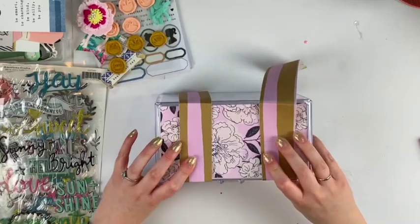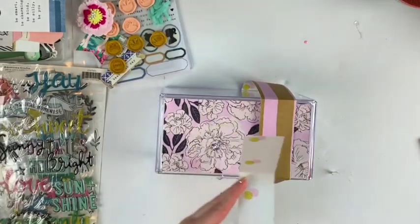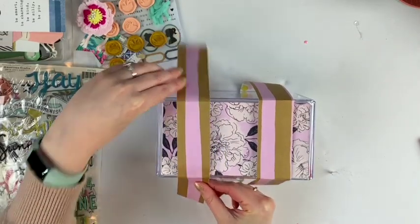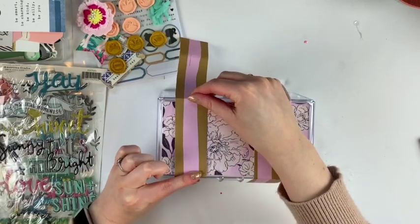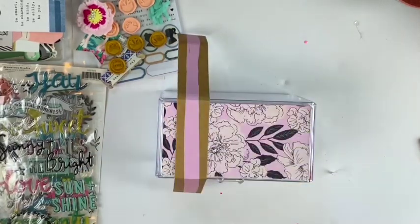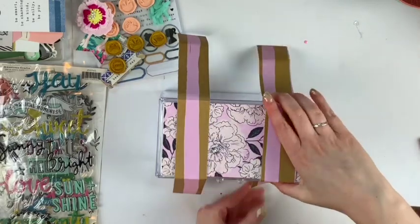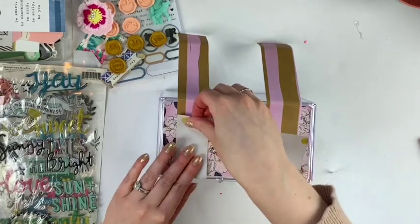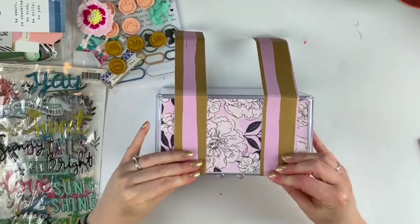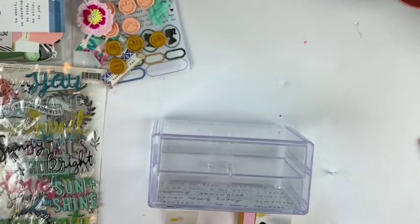The challenge today was to go to the dollar store or thrift store and upcycle something. We started collaborating on this back in January or February, so we bought these products way before any of this quarantine and self-isolation happened. Luckily, because I would not be going to the dollar store or thrift store right now — they're probably closed.